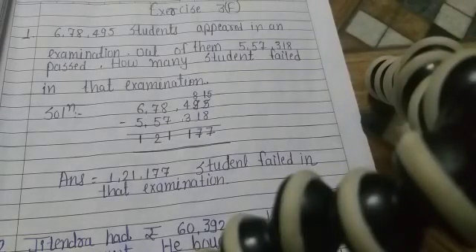Good morning children, welcome to online classes. Class 4th, subject Maths, Exercise 3A.